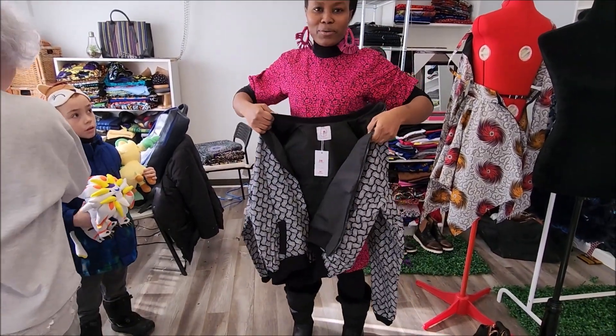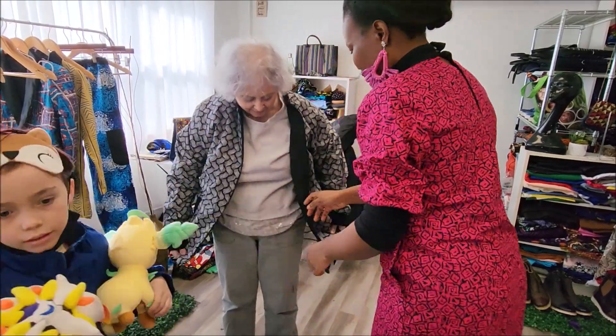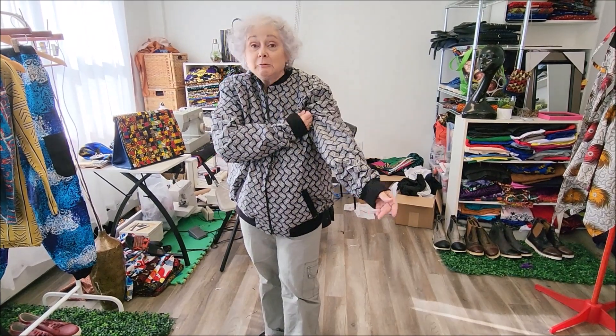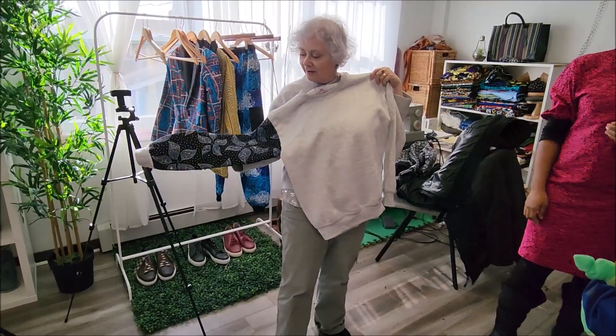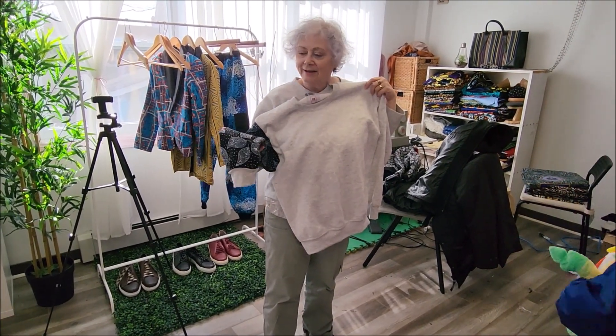Mom, do you want to try it on? It's very, very comfy. I think it's gorgeous. It's a little big but I'm not going to grow any taller! That is such a cool style — the one sleeve. I love that.